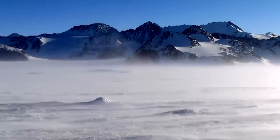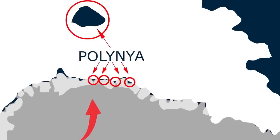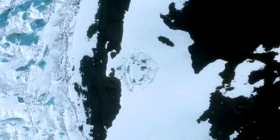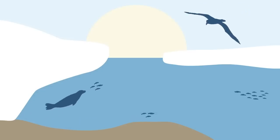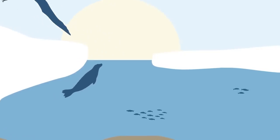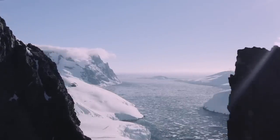Scientists are unsure what causes this odd hole to open and close, but they hope to use it to learn more about climate change. According to researchers, these polynyas have the potential to alter the climate, and more of them will arise as a result of global warming. Just imagine how gigantic holes erupting across the surface of an entire continent will influence the equilibrium of our natural system, let alone enormous holes shutting and opening at will.